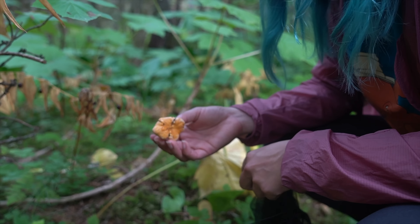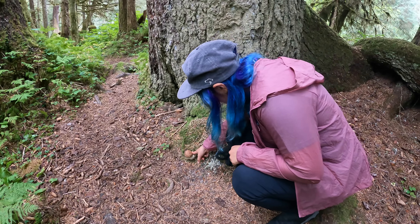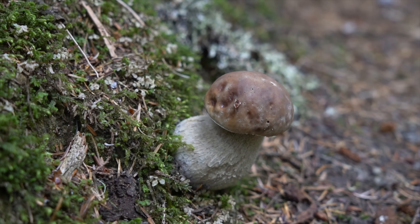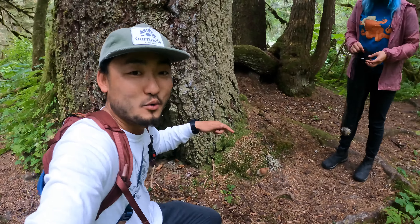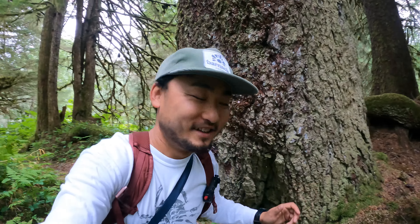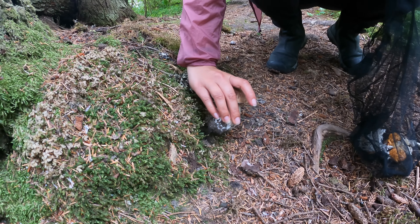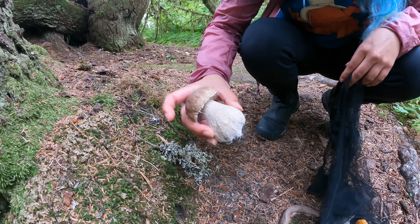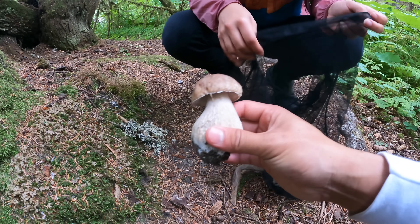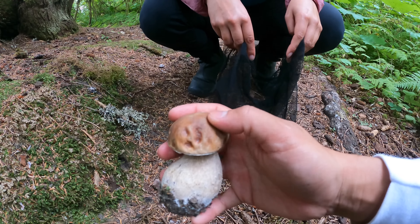Got another chanterelle! Look what Jocelyn just spotted — man, we walked right past this. You guys know what that is? That right there is a porcini. Good job once again. Yeah, we're going to take that guy for sure. That one looks like a nice young one. It's pretty nice getting a head start on porcini season. That feels quite firm — it's a good one. It's a little soft on this side though, probably the rain.